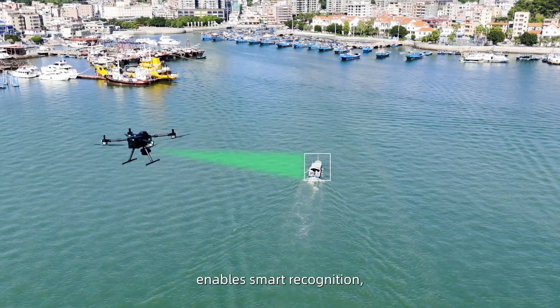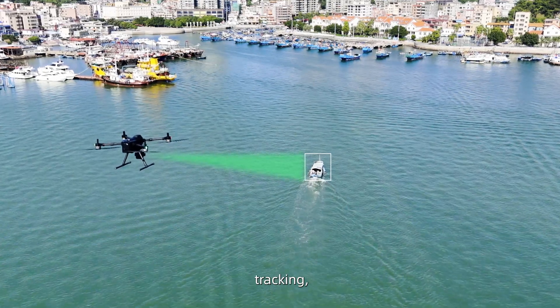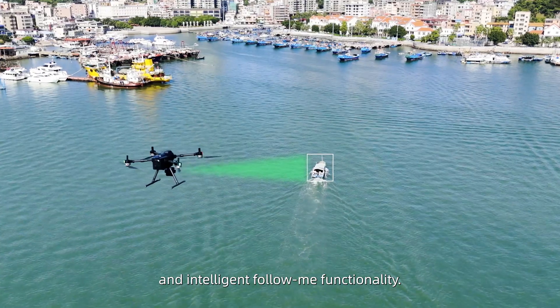The built-in intelligent AI tracking module with a computing power of up to 10 TOPS enables smart recognition, tracking, and intelligent following functionality.